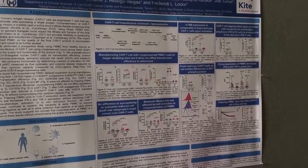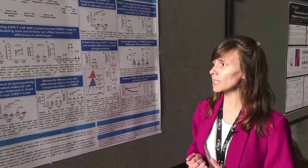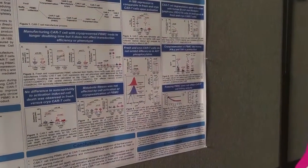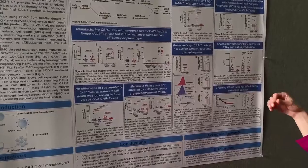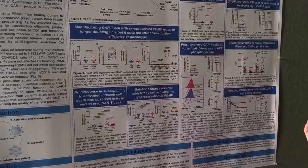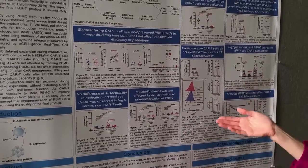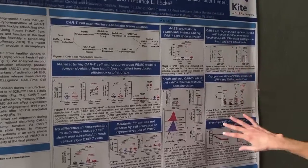We then wanted to know if these CAR T-cells manufactured from fresh or cryopreserved PBMCs had differences in their function. We measured different markers of activation after stimulating the cells with human CD19-targeted cells, and we saw that there were no differences in activation-induced cell death, metabolic quality of the cells, or in 4-1BB or other activation markers.